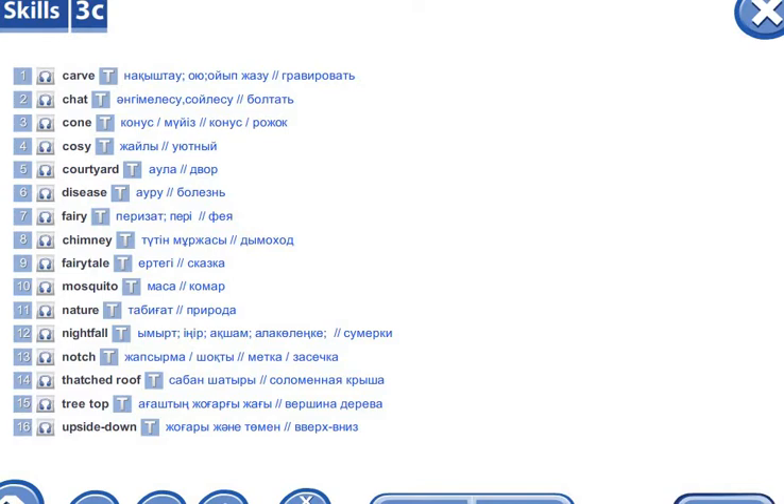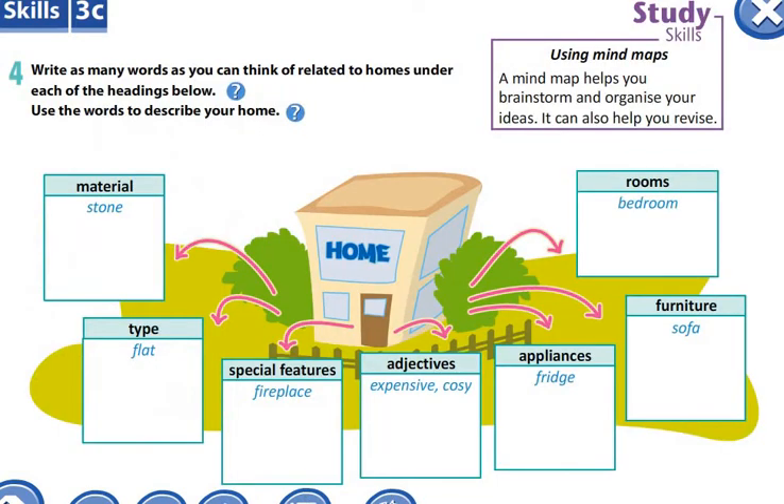Please write down these new words in your copybooks with their translations. And let's do the first task — Task 1, Exercise 4. In this exercise, you have to write as many words as you can think of related to homes under each of the headings below: materials, type, special features, adjectives, applications, furniture, and the rooms.